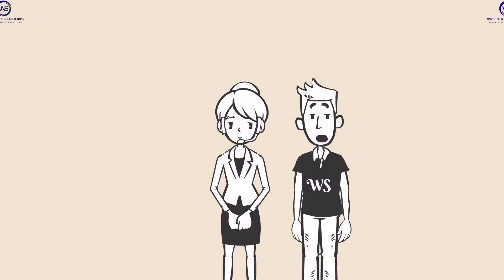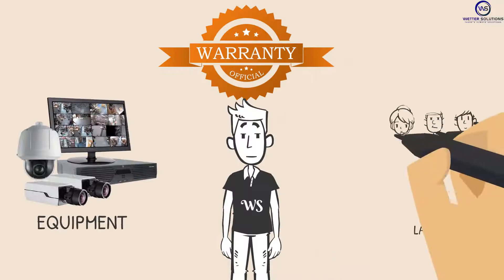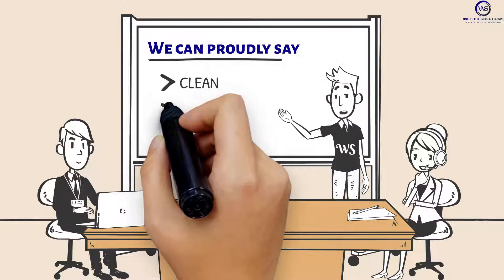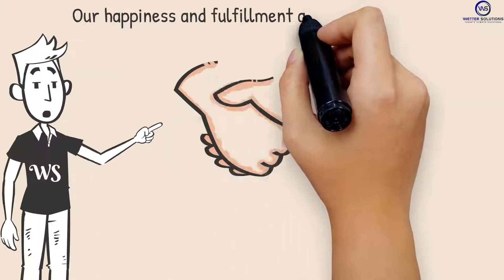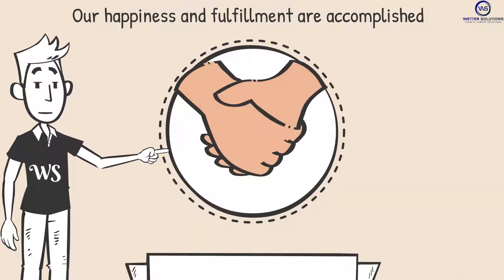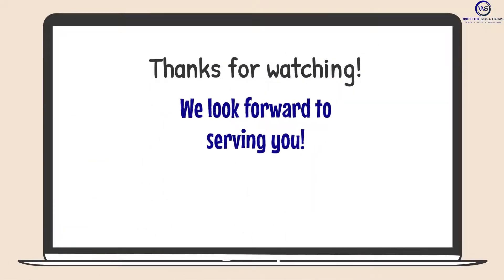Step number six: Additionally, we continue to provide technical support online and give out a warranty for equipment and labor. We can proudly say that our work is clean and impeccable. Our clients are our most valuable asset — our happiness and fulfillment are accomplished in the positive experience and feedback of every satisfied customer, like you. Thank you for watching; we look forward to serving you.